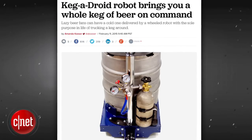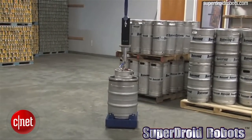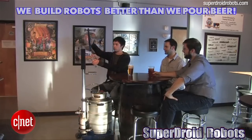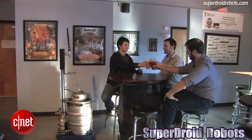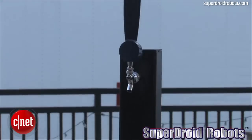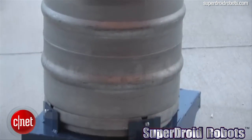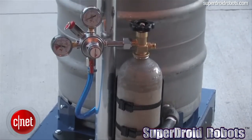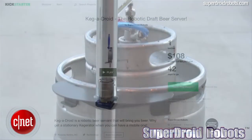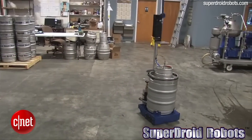Kegadroid is currently raising funds on Kickstarter to take every bartender's job in San Francisco and fulfill the tech elite's plans of a hipster tech utopia. The Kegadroid glides around on a wheeled platform, is controlled via remote control, and comes with a CO2 tank, regulator, and tap system. It can hold a medium-sized keg comfortably and will cost early bird pledgers a whopping $2,100. It's all good, I'll just go to the fridge.